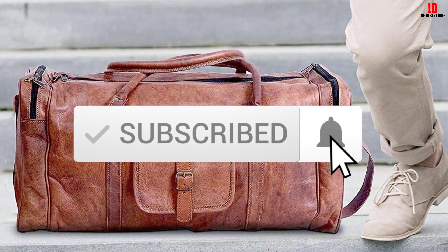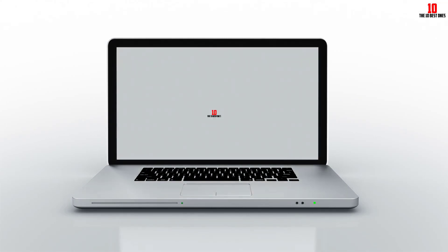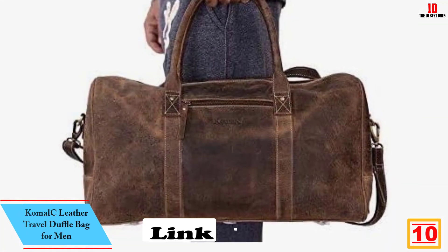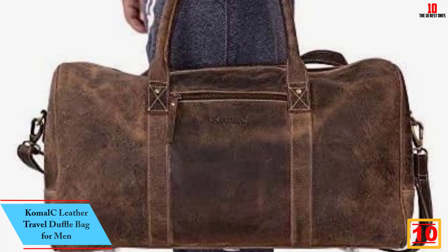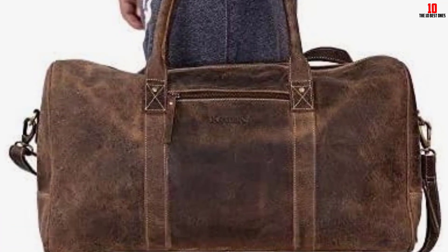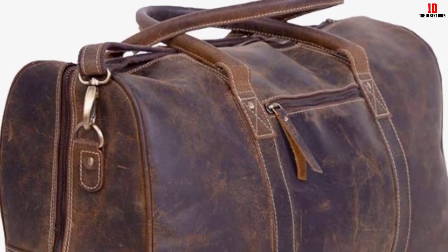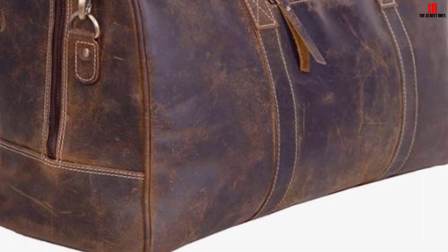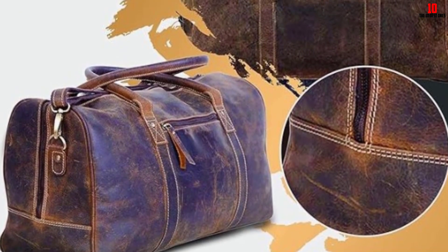Starting at number 10, we have the Komal C leather travel duffel bag for men. This is an awesome duffel bag for travel. It can also be used as a gym bag, leather travel bag, sports bag, weekend bag, or cabin camping bag. Handcrafted by experienced craftsmen from the finest buffalo leather, it has a vintage style shape and design that gives a rich classic look. This leather duffel bag is perfect for business trips or travel.